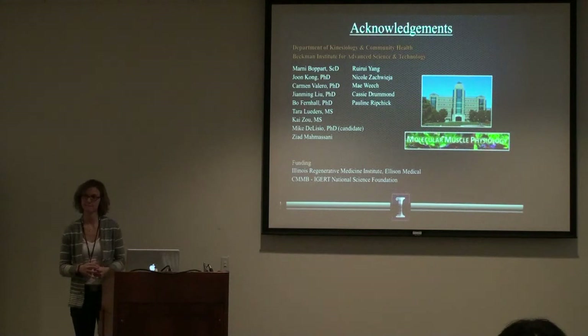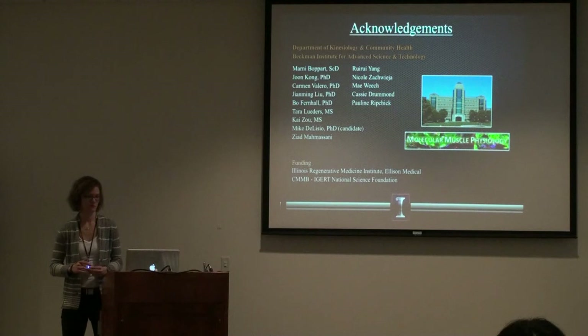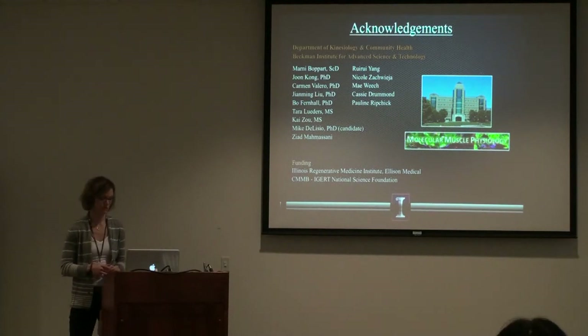Any other questions? Okay, well thank you — let's thank our speaker again.